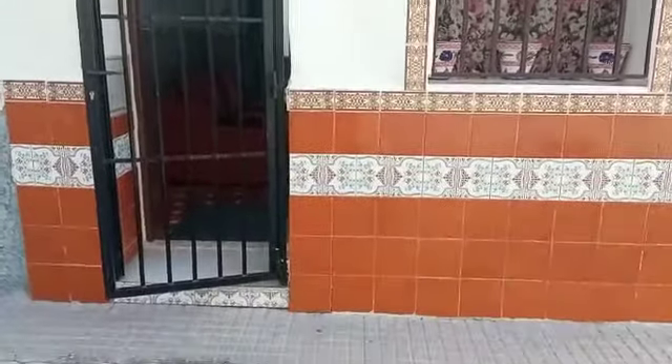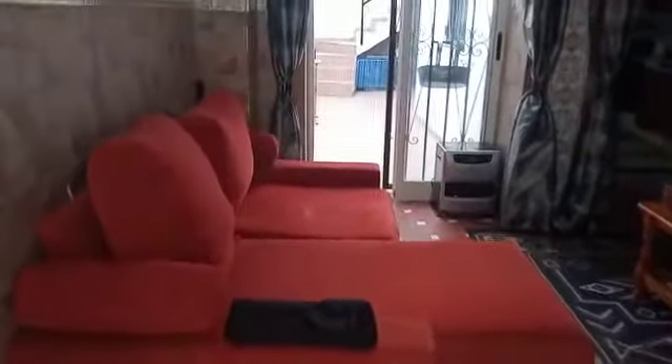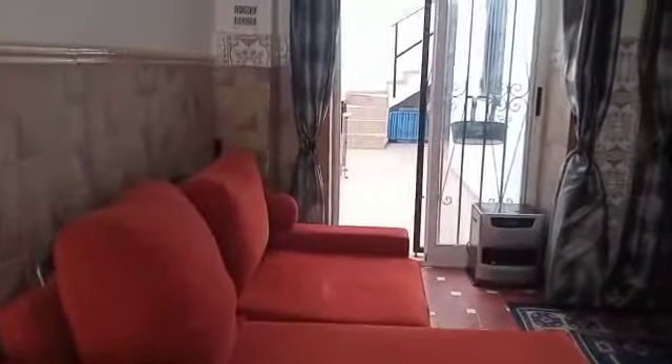Here we are with the next property — the front of the house. Nice outside space here. Coming in through the front door, we have lots of natural light, patio doors, and a nice little patio.